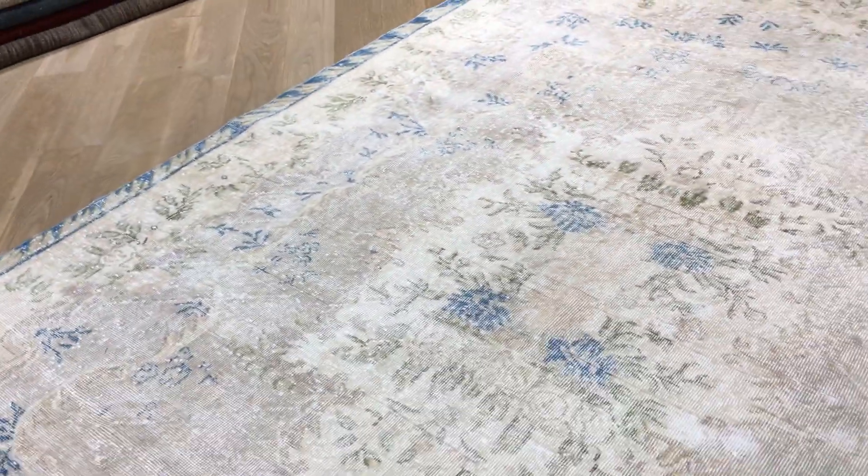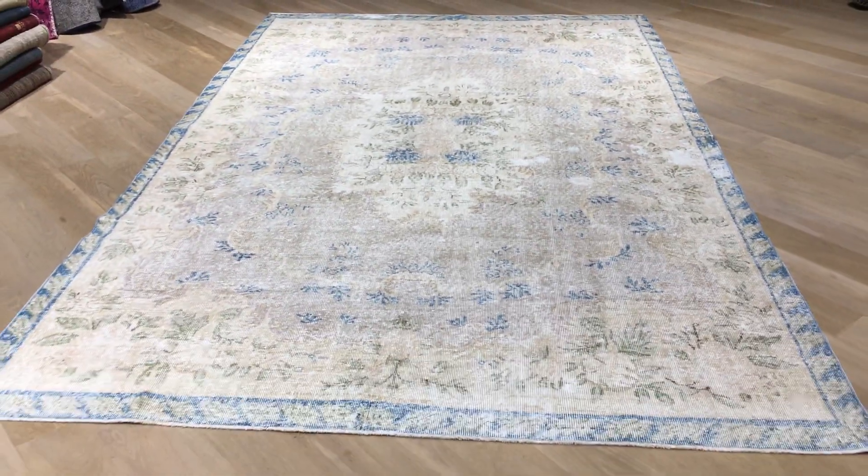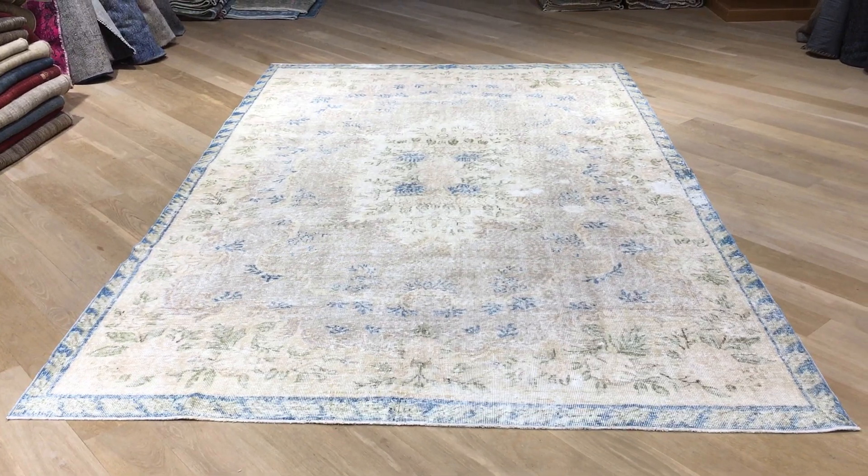All carpets in our collections are one-of-a-kind. We also have our showrooms in Berlin, Cologne, and soon in Hamburg, where we can assist you further. If you have any further questions, feel free to contact us.